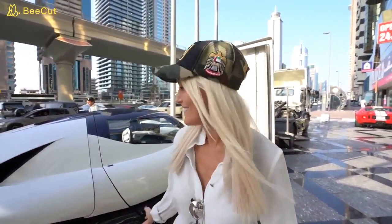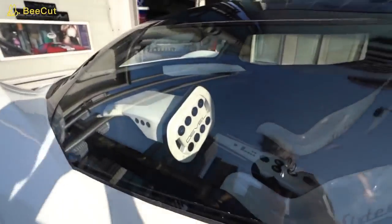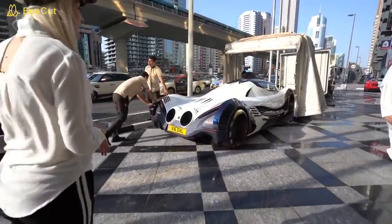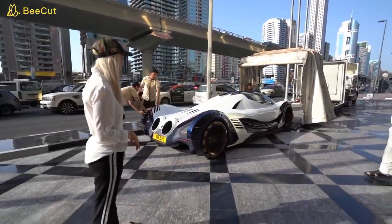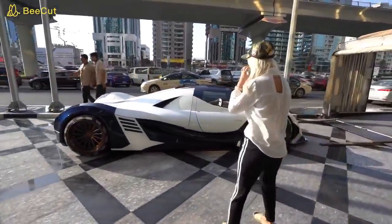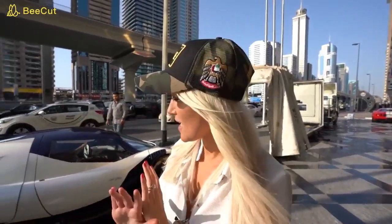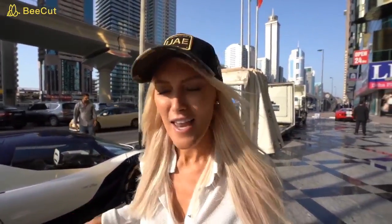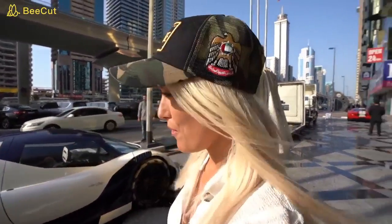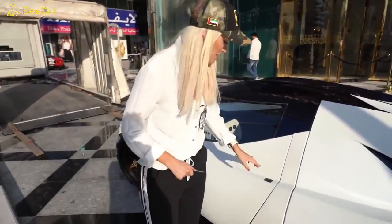We're going to take this baby out. What a gift — it's like 10,000 birthdays today. This is the most insane car I've ever seen. I've never seen something with this design, anything like this before. I've got the key — the key to the Devil 16. This is a big moment. Let's go in.